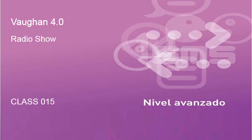Welcome back to Inglés 4.0, the radio show. Let's go! Welcome back and welcome to Advanced Class 15.